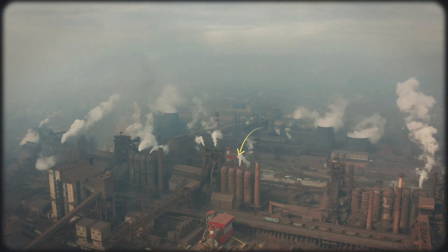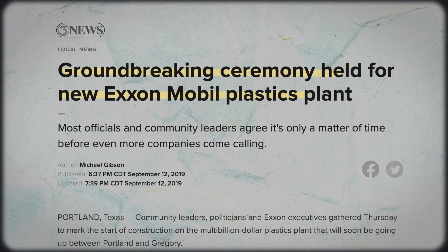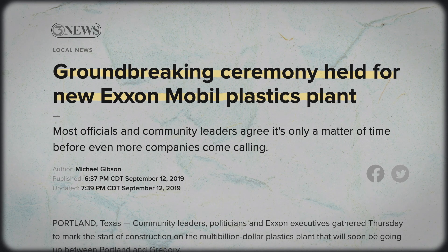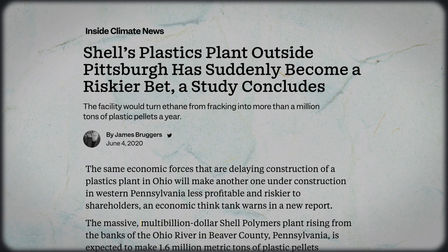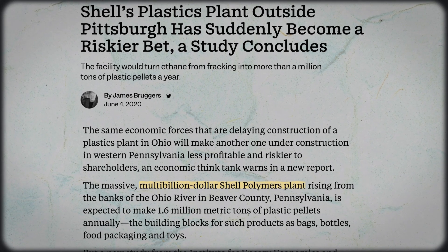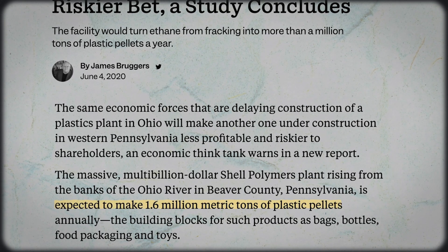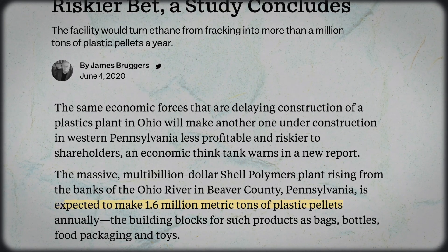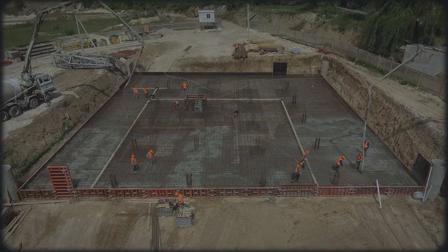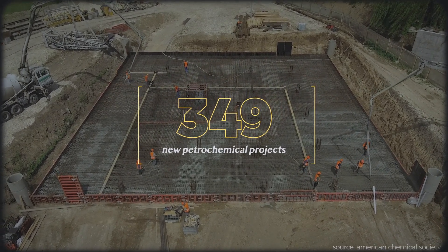We are now witnessing big oil pour resources into many new plastic factories. North of Corpus Christi, Texas, ExxonMobil secured hundreds of millions of dollars in tax breaks to build a natural gas cracking site to produce plastics. Shell has also put its faith in plastics, investing in a multi-billion dollar ethane cracking factory on the Ohio River in Pennsylvania, which when finished will churn out 1.6 billion metric tons of plastic pellets every year. Chevron's building a new plant, and so is Total. All told, the fossil fuel industry has announced 349 chemical and plastic projects since 2010.